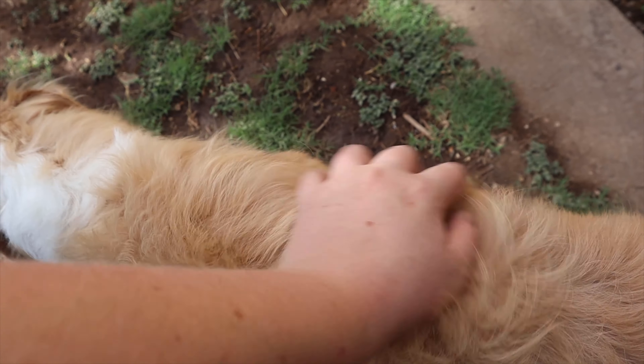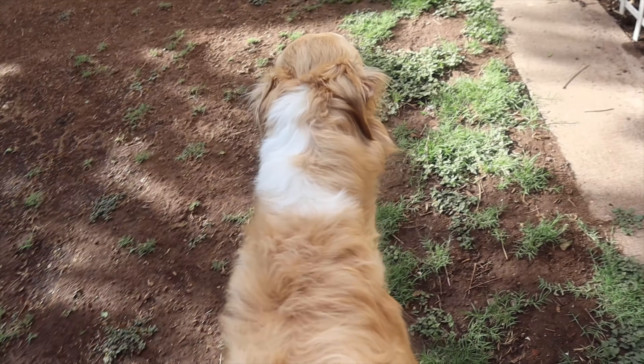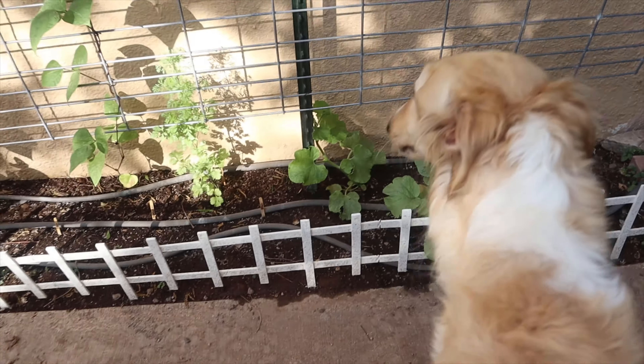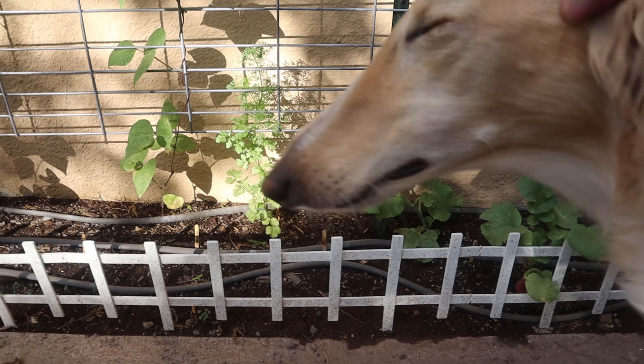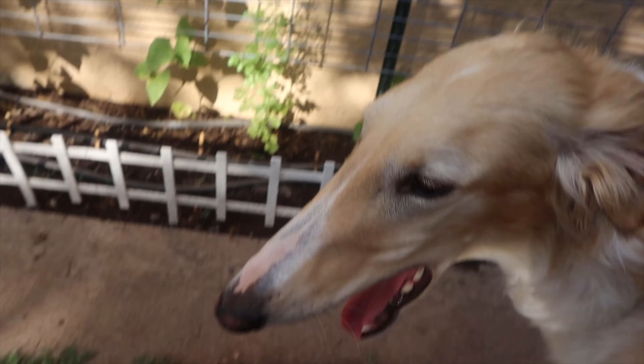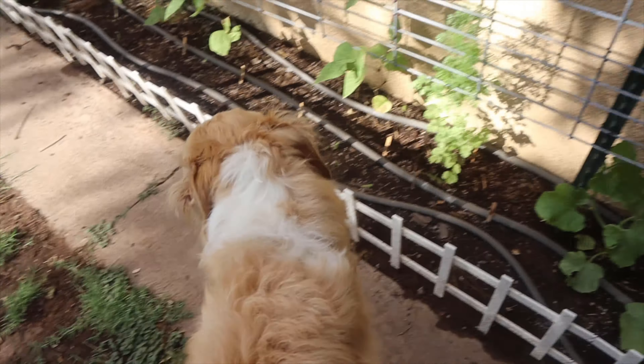My cat Evie wants to get in on this video. She has to be in the center of everything — she's our princess. She just wants attention and back scratches. Okay, I'm going to do my video. She's going to try to follow me.